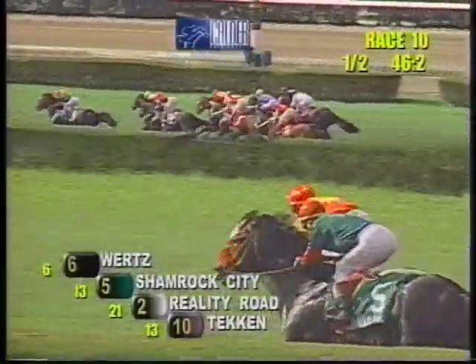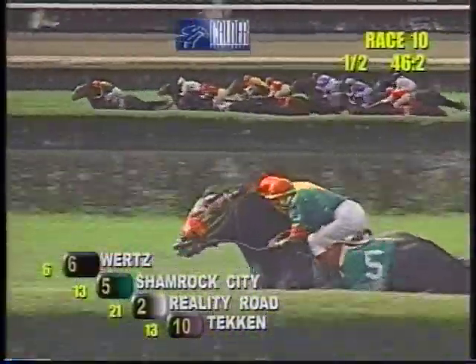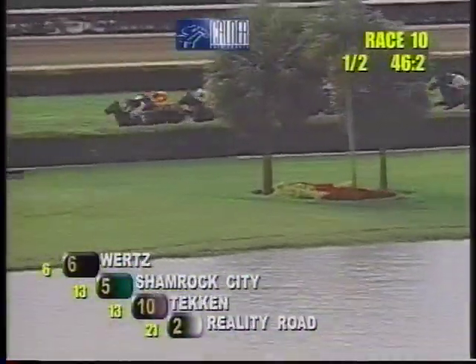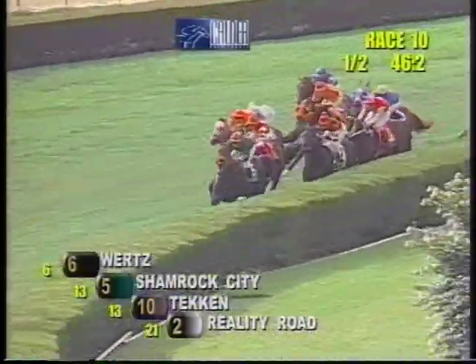The half in 46-2. And they move to the far turn. On the outside, Wurtz has a short lead with Shamrock City right at the hedge. A length back to the outside, it's Tekken. Then a half length back to the hedge, looking for room, Reality Road. Moving up next, that's Sharp Appeal. To the outside, it's Spendable. Further out comes Unites Big Red.